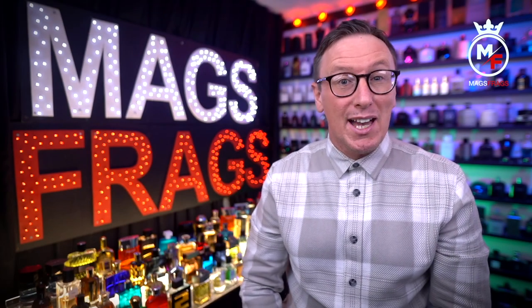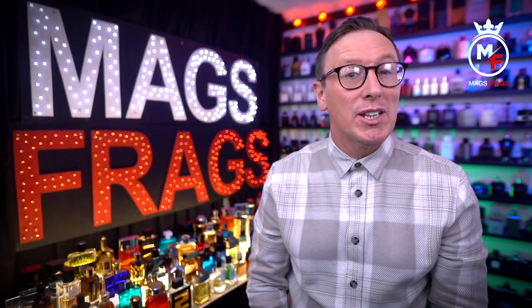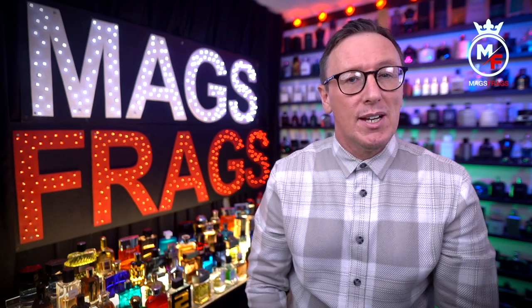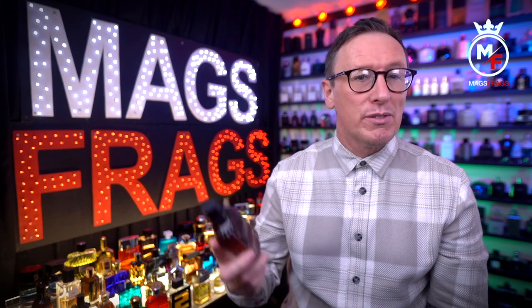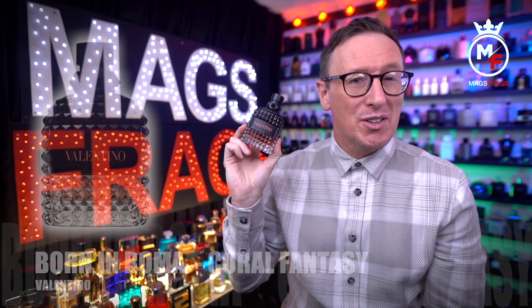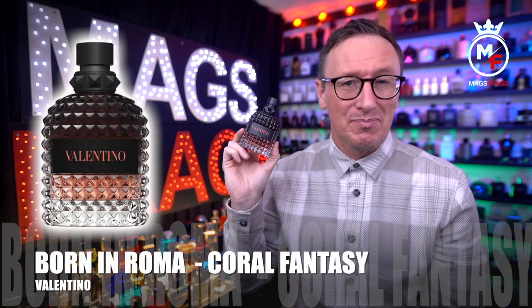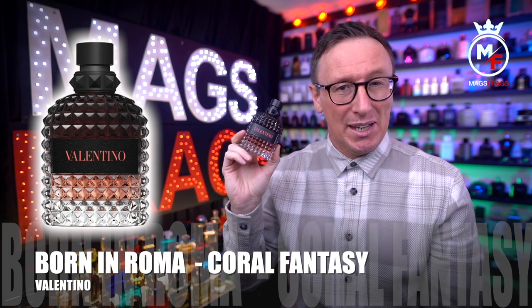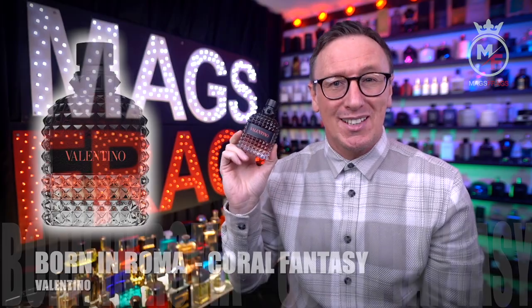It's day 147 of the project and I'm really excited to once again bring you another first look at a brand new fragrance for 2022. Today's featured scent is from the house of Valentino and this is the latest flanker to the Born in Roma series, and this one is called Born in Roma Coral Fantasy. It certainly looks the part, so to find out what this one smells like and whether it's worth picking up, stay tuned to Mags Frags.